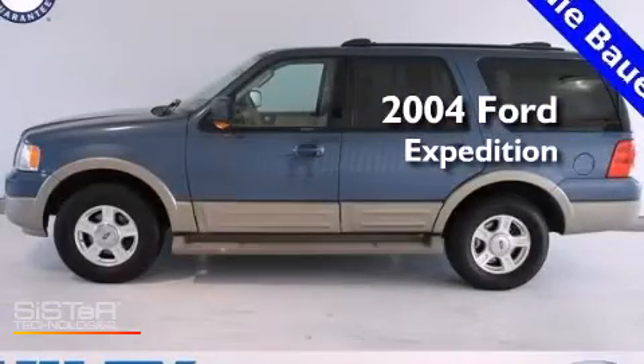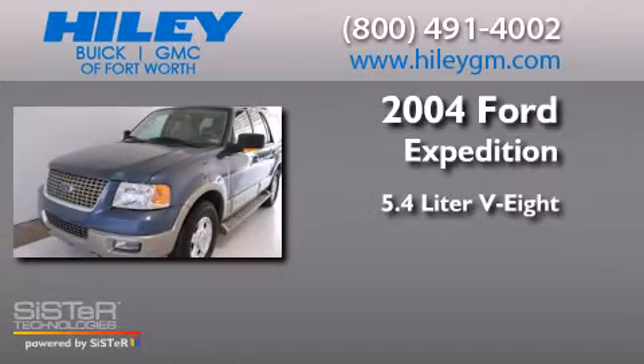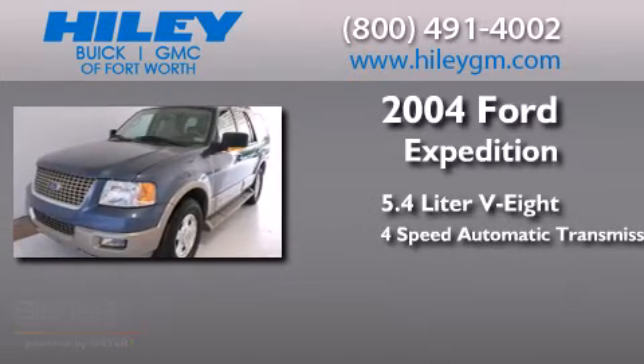This is a 2004 Ford Expedition. It has a 5.4 liter 8-cylinder engine and a 4-speed automatic transmission.